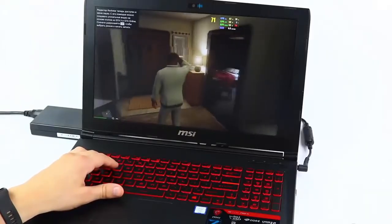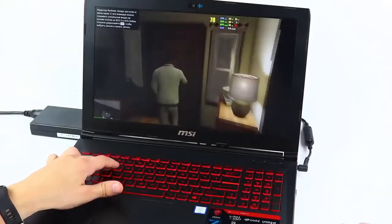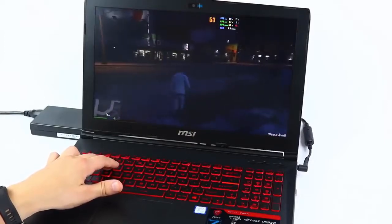This means the laptop will be able to display a far wider range of colors than most of its competitors — a crucial consideration if you don't plan on using an external monitor.